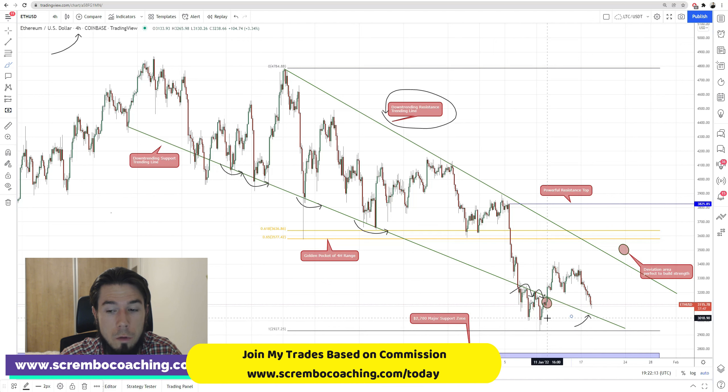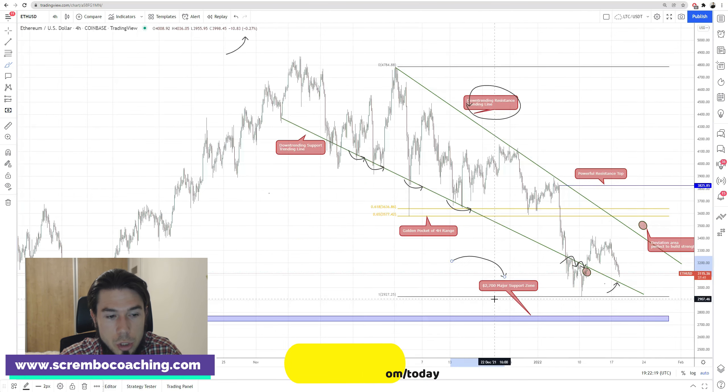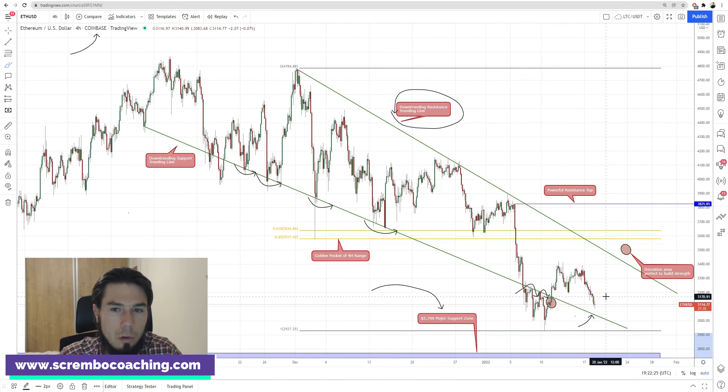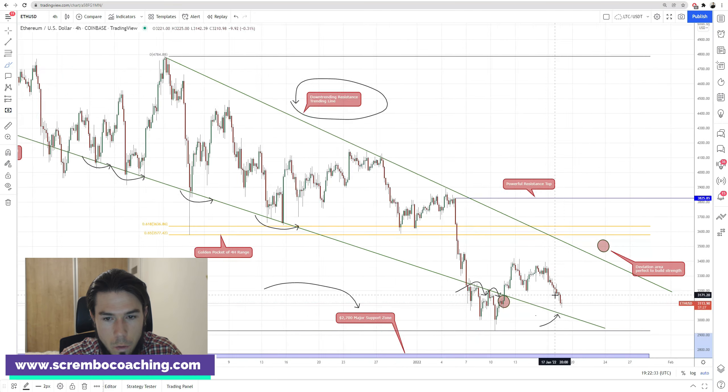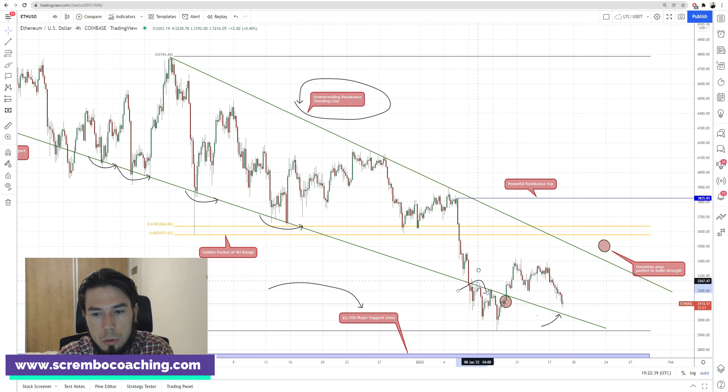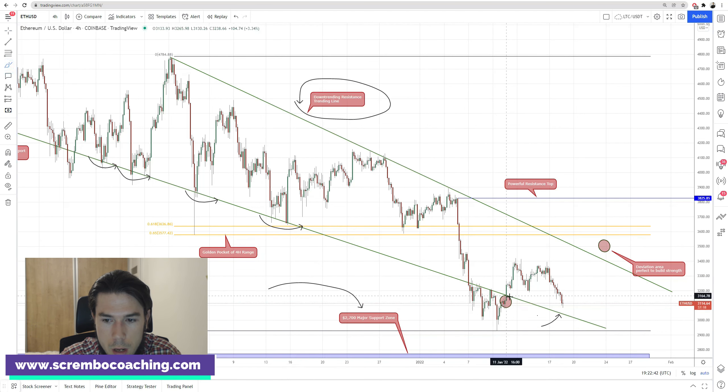We have certain things that are still holding us, such as the $2,700 major support zone, which starts back here and is still alive and very strong. At that level, there is a lot of confluence and massive buying pressure. Locally, there are a couple of things I'd like to address. There is an encircled price action here, right under the support line — that specific price action based on the candlesticks. There is an order block of liquidity located there, and that structure is what represents it.